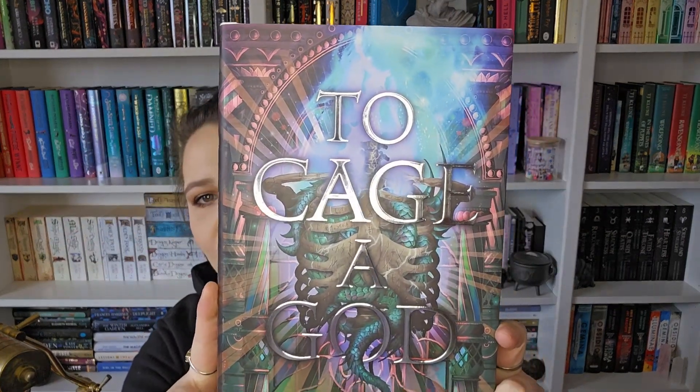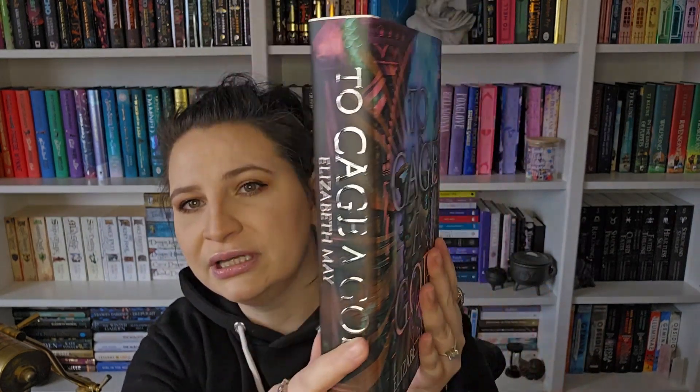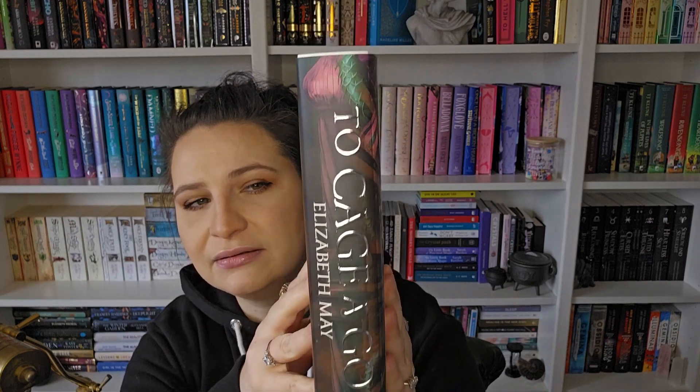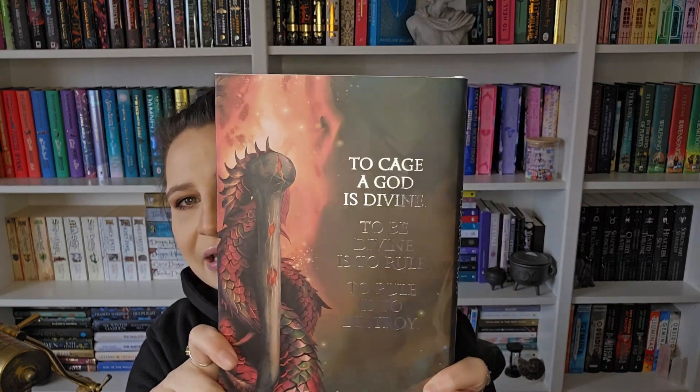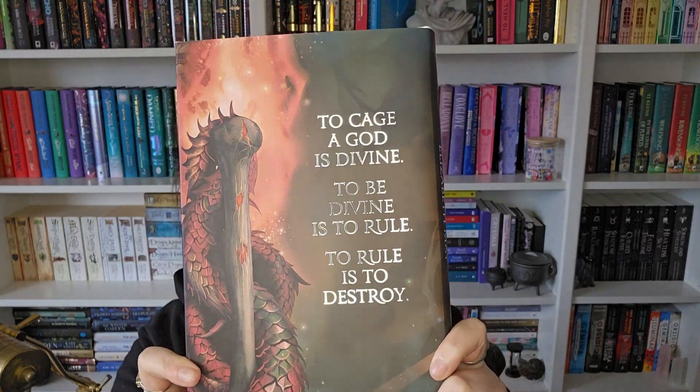And then it is the book, which is actually quite heavy — oh my goodness! To Cage a God by Elizabeth May. That cover is absolutely beautiful. Here is the spine and here is the back. It says: 'To cage a god is divine. To be divine is to rule. To rule is to destroy.'